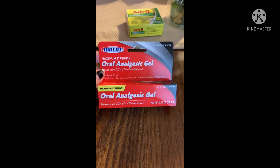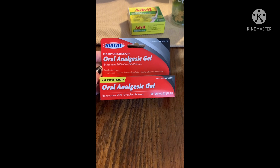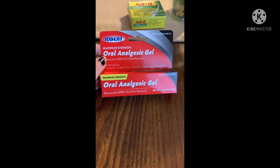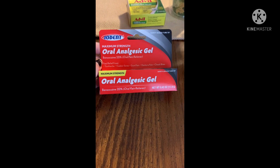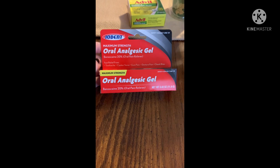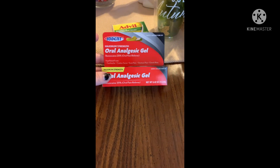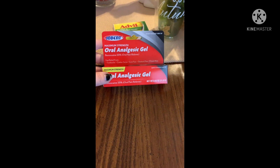My son has been having some pain in his mouth and we're getting him to the dentist. I got him some Maximum Strength Oral Gel just in case he needs it, or for cold sores, or whatever he needs it for with his mouth. You can use it for toothache, canker sores, gum pain, denture pain, and cheek bites — I did not know you could use it for cheek bites, so that's pretty cool.